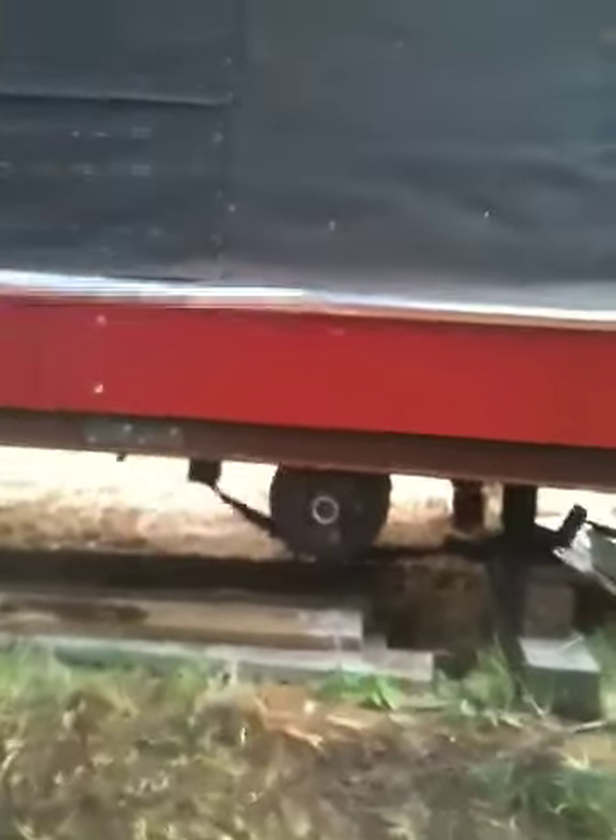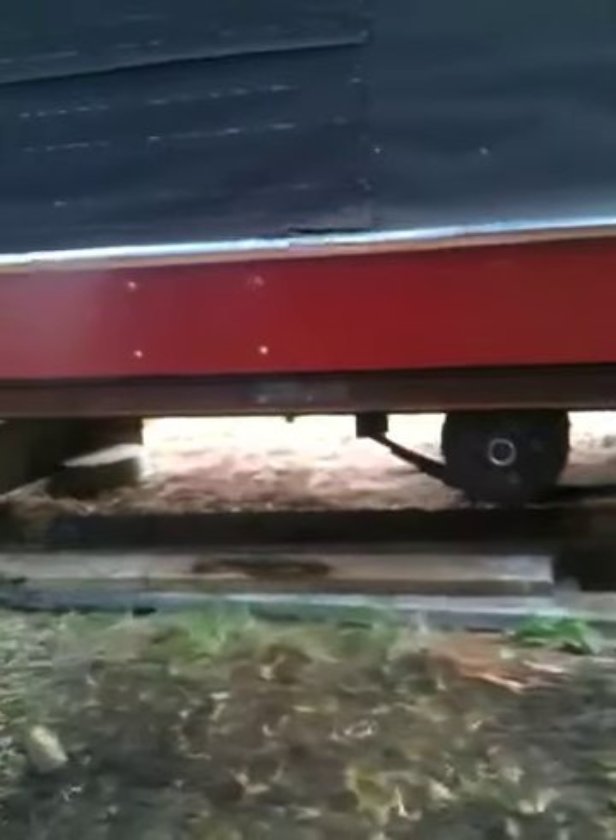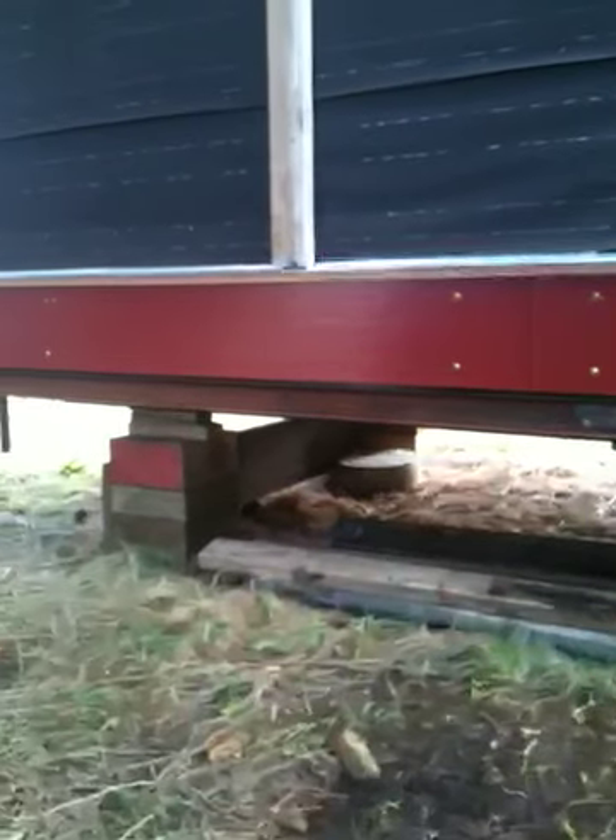This is where the axles are for the trailer down here. I've hidden them behind the trim — they're kind of tucked into the building so when the building is set down you won't be able to see it. There's going to be a chimney up here for our wood cook stove, which I'll show you in the next video on the interior.